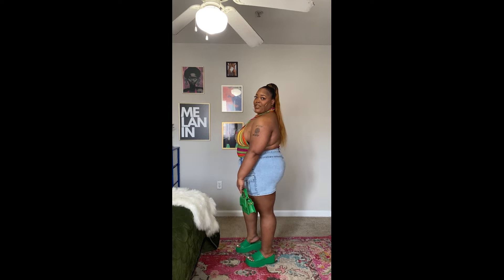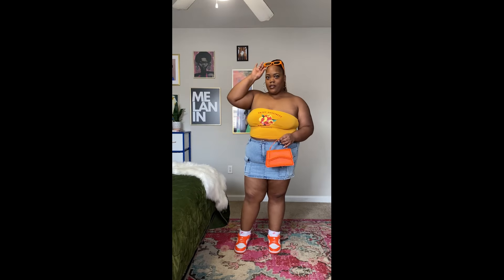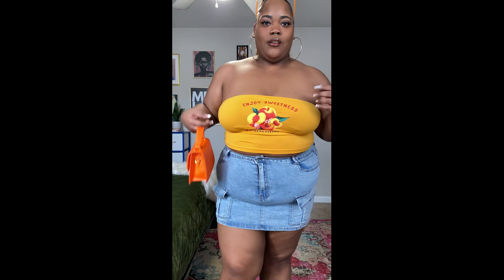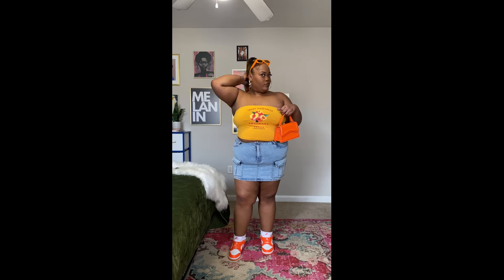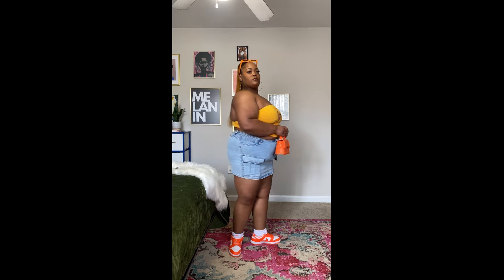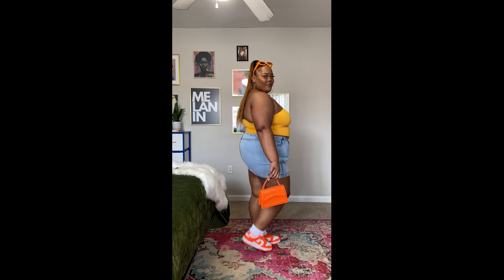This is the second look. I got these cute little neon orange shades from Shein as well, and again the same bag — I got it in multiple colors. Same skirt too, it just looked good with this outfit so I kept it on. I'm literally just posing to show the outfit because I accidentally deleted the clip with the commentary, so enjoy.